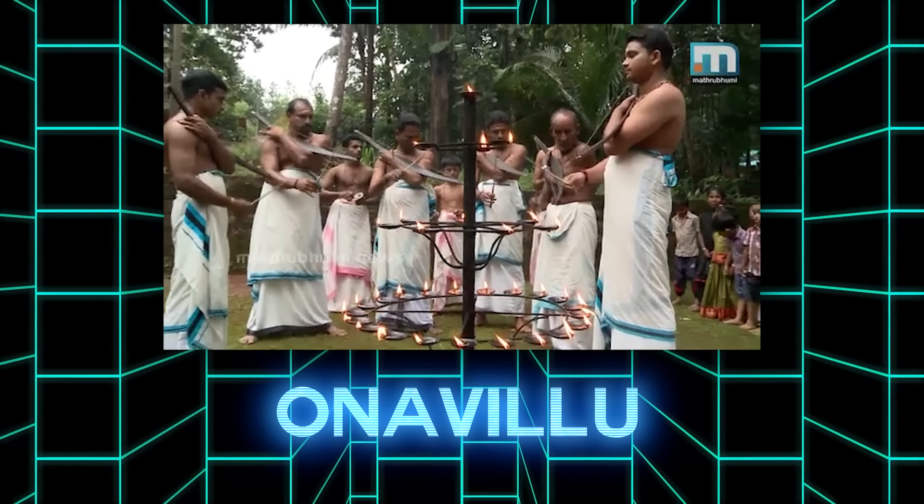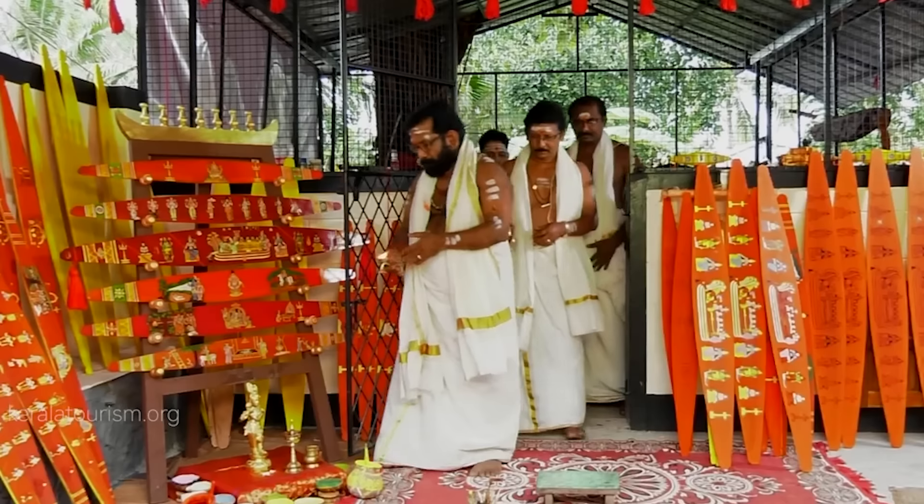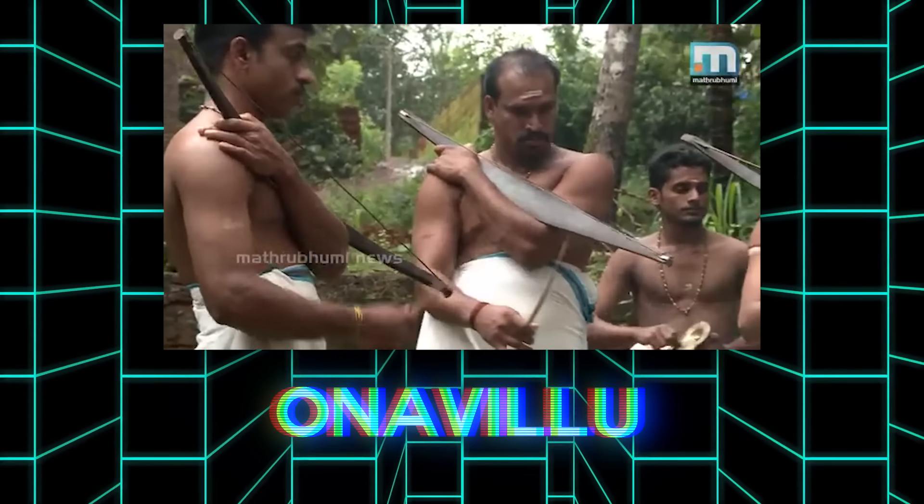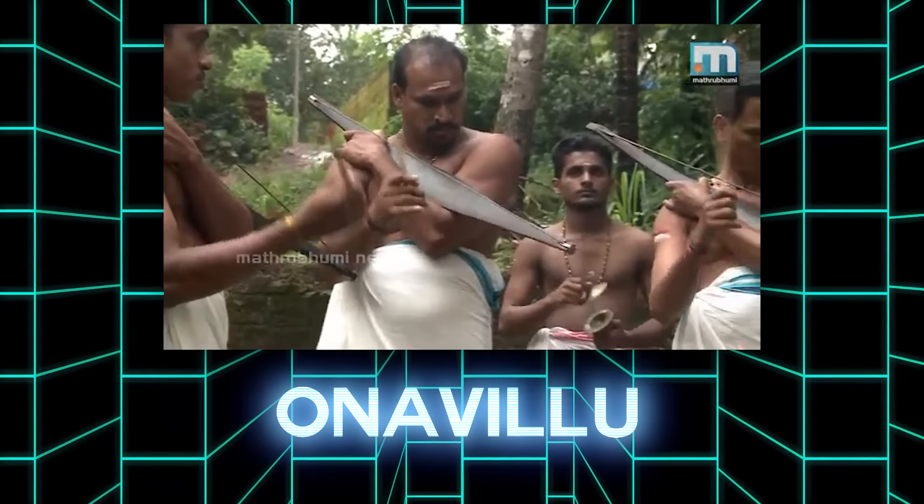This is the Indian onavillu. There's a rich tradition between the painting of these onavillu and the playing of these onavillu, but honestly, I'm exhausted from working on this script all day and I don't really want to get into it.